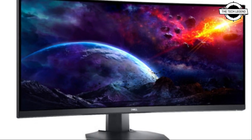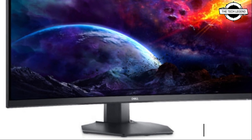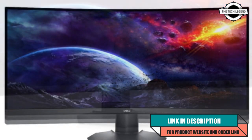Hello friends, welcome to the Tech is Den channel. Today I will talk about Dell's four new monitors.